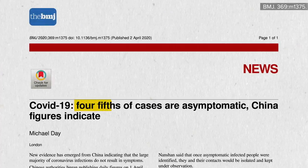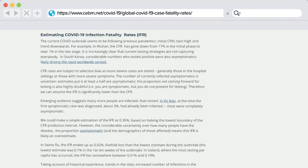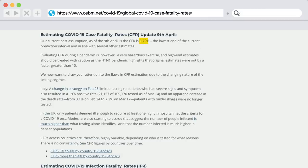Because as many as four-fifths of cases are asymptomatic, the risk of dying after being infected may end up ranging from 1 in 1,000 to about 1 in 300, though if you do show symptoms, the risk of death may be more like 1 in 150.